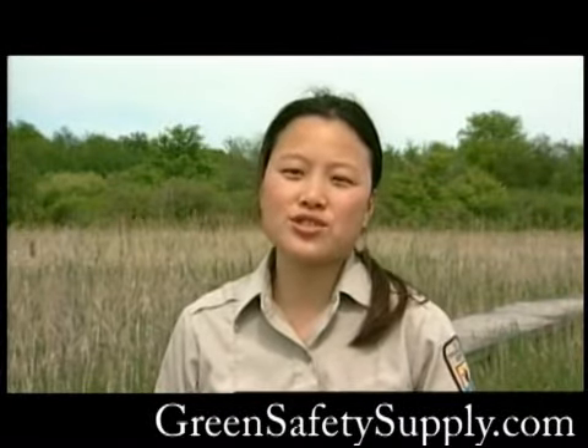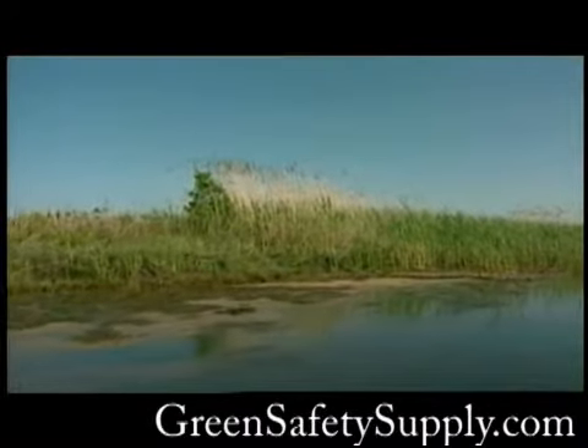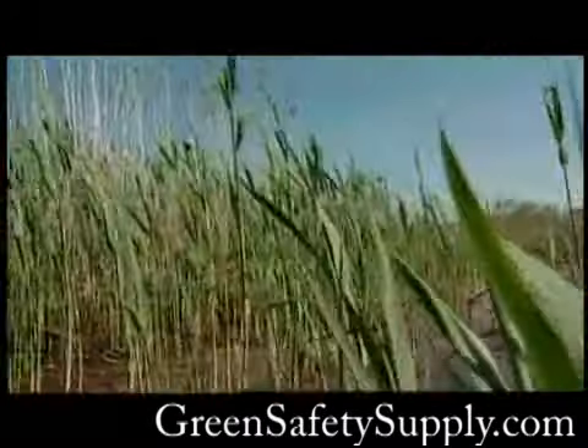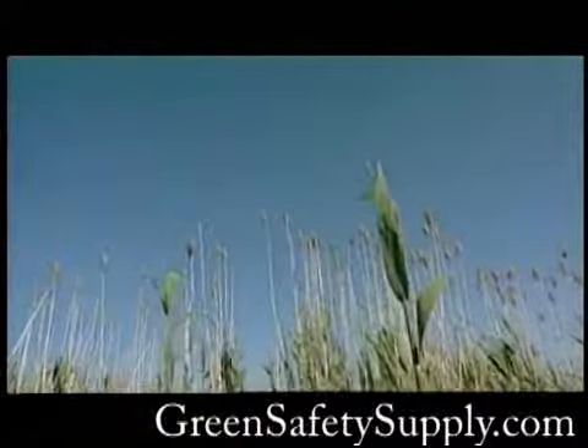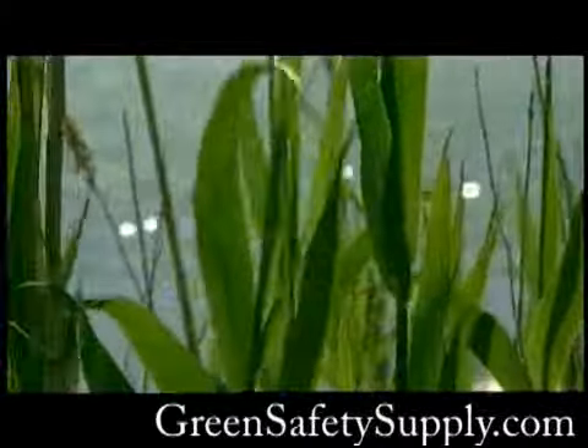One of our concerns about releasing insects on the refuge is that there are two strains of Phragmites here. There's one that's native to the U.S. and one that's introduced from Europe and Asia. So before we release any insects, we want to make sure that they will only damage the introduced one and leave our native one alone.